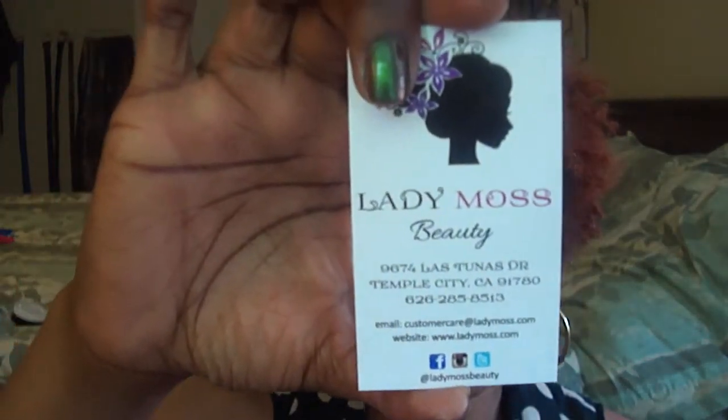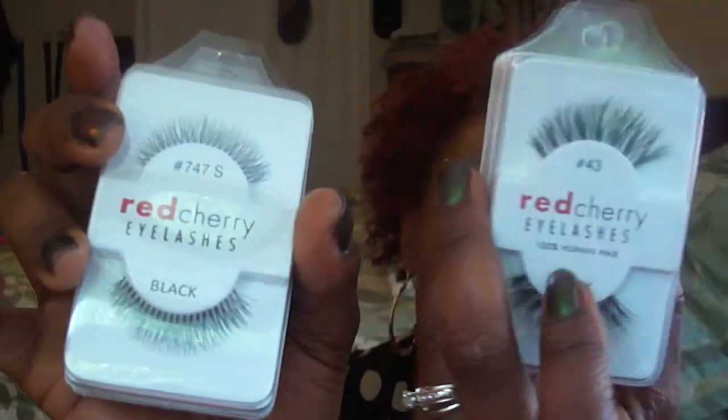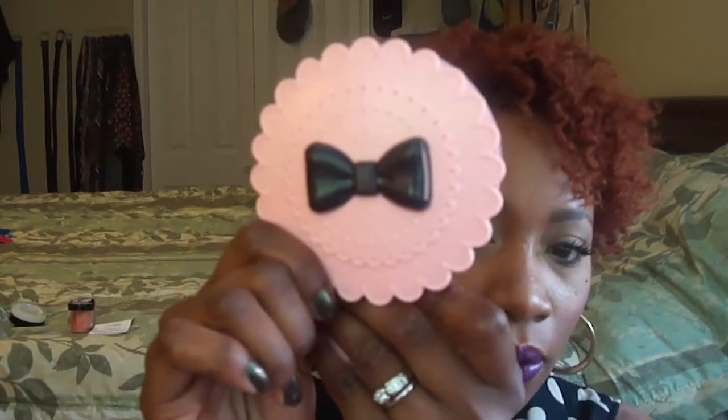I stopped by the Lady Moss booth. They carry top brands like NYX, Milani, Ardell, Red Cherry, and OPI. What I got from them were Red Cherry Lashes in styles 747S, 43, and 217 — I got a few of each. I'm a lash girl. They were about 11 for $20. I also got an eyelash case because I reuse my lashes — it was only about $3.